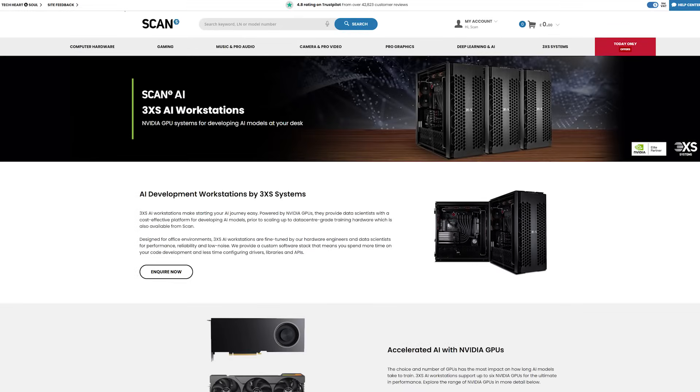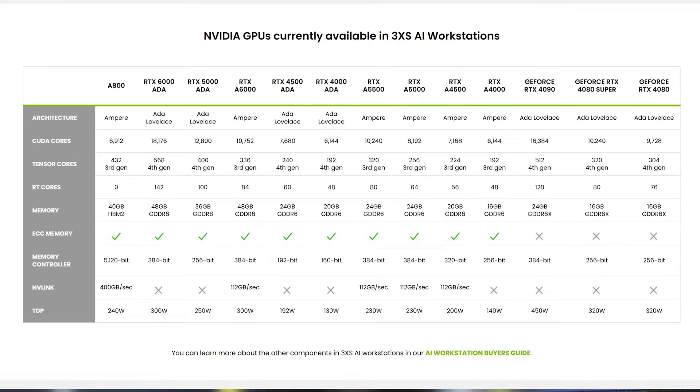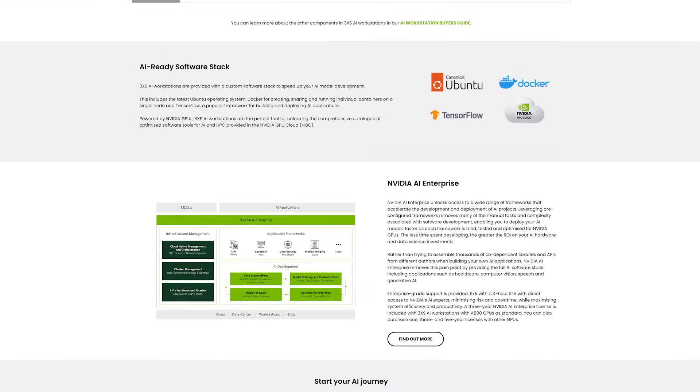Follow the link in the description for our dedicated landing page where you'll find further information about GPU options currently available and software stacks. And if you're ready to take your AI and deep learning projects to the next level, then get in touch with our helpful AI team today.